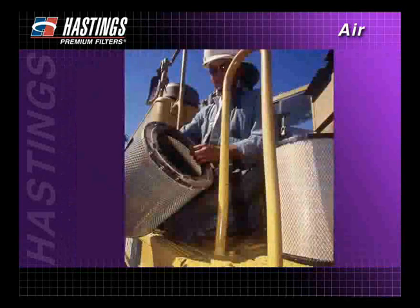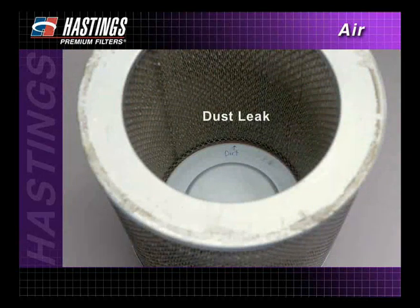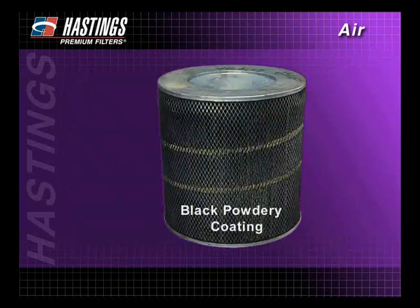Before you throw your old, dirty filter away, be sure to give it a second look. Close inspection may reveal problems that need correcting. For example, a filter with a dust leak may have areas of concentrated dirt on the clean side of the element. A black powdery coating can indicate the air intake may be located too close to the engine exhaust. In either case, make sure the problem is corrected before putting the vehicle back in service.